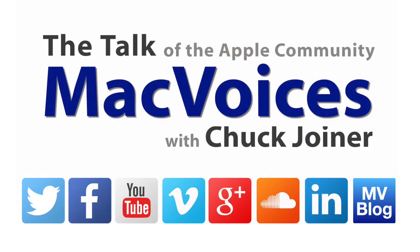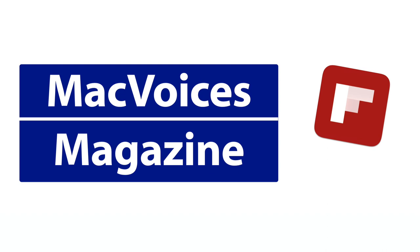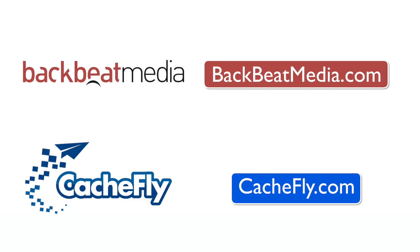Visit macvoices.com for show notes and to connect with Chuck on social media. Get involved in our MacVoices Facebook group and get more out of your Apple tech with Mac Voices Magazine, free on Flipboard. Consider supporting us at patreon.com/macvoices. Advertising handled by BackBeat Media at backbeatmedia.com. Bandwidth provided by CacheFly at cachefly.com.